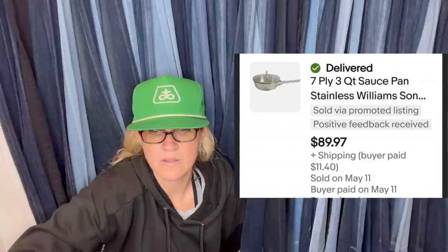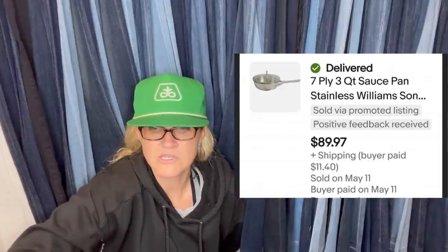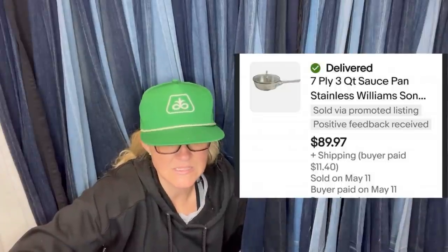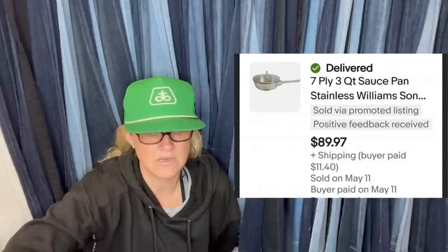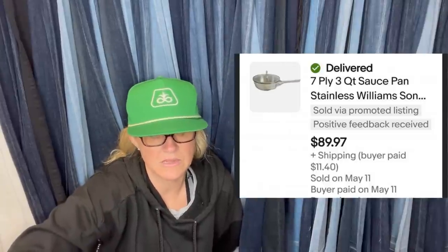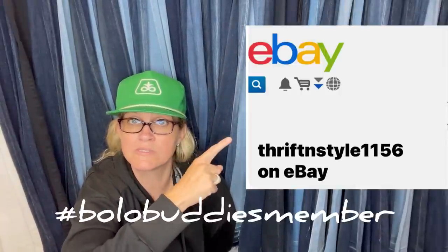Her second Wolf clad pan sold — paid $12 for all three, and two have sold at about $100 each. This one sold for $89.97 — it's a three-quart saucepan. She's a new Facebook member; the eBay store link will be posted once available.